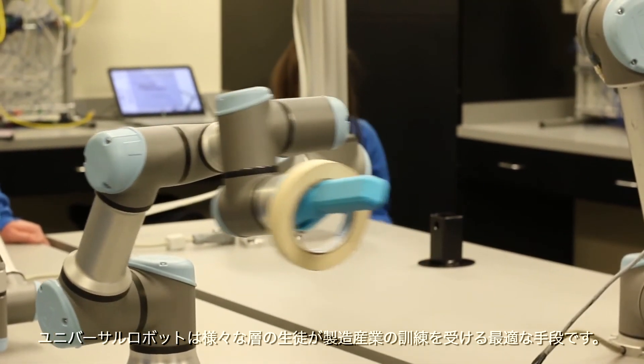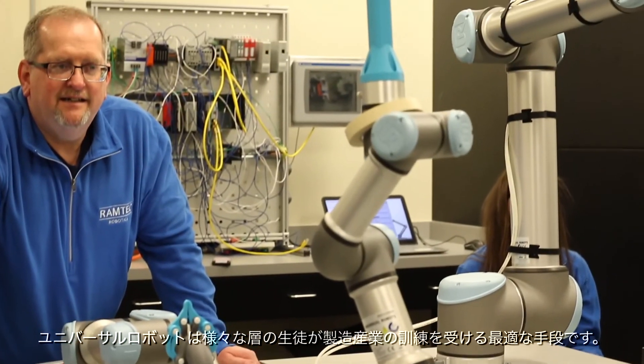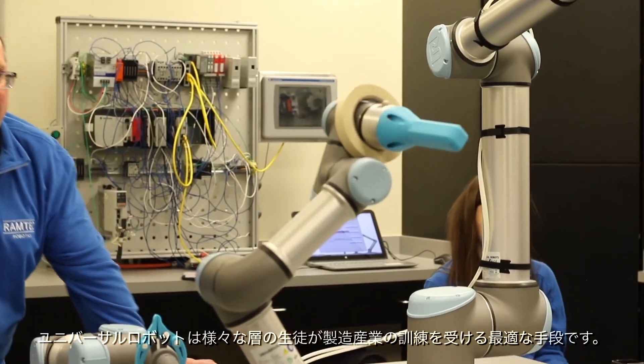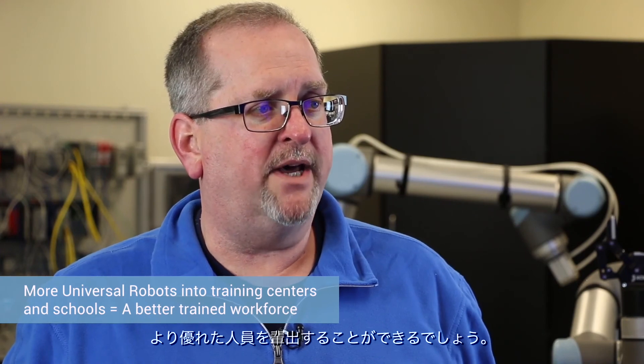Universal Robots are a great way to get students and adults into training in the manufacturing field. If we could put more of those into schools and training centers, we're going to have a better trained workforce.